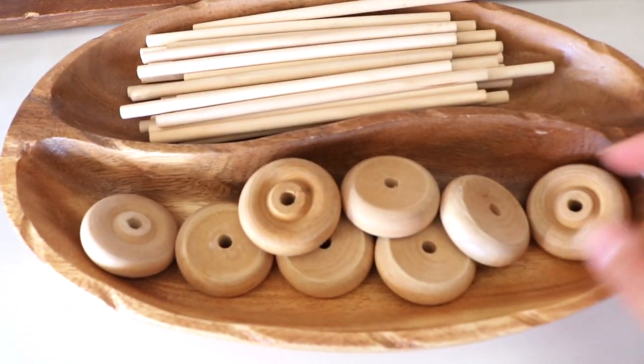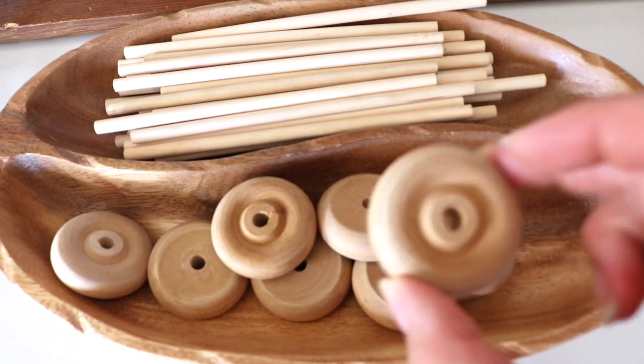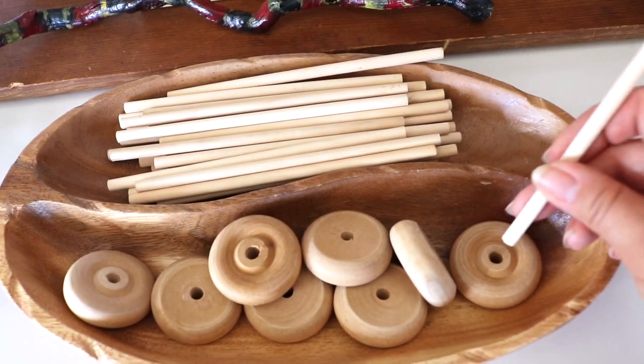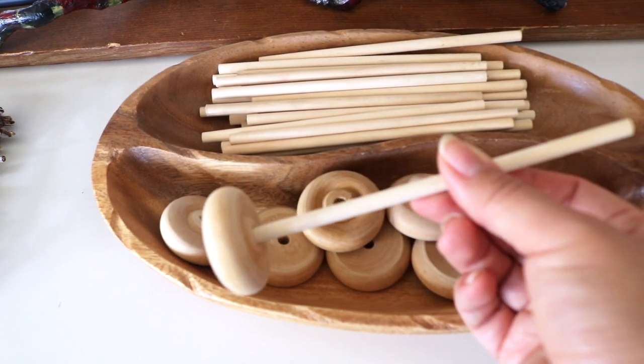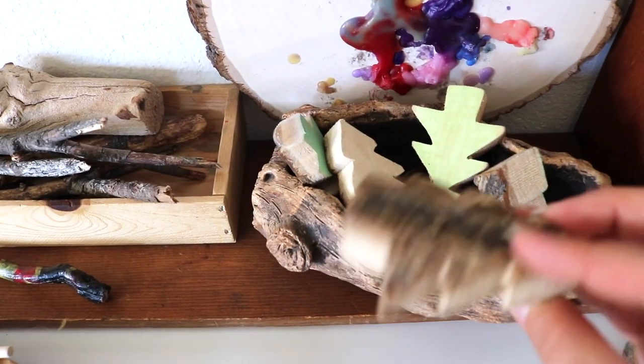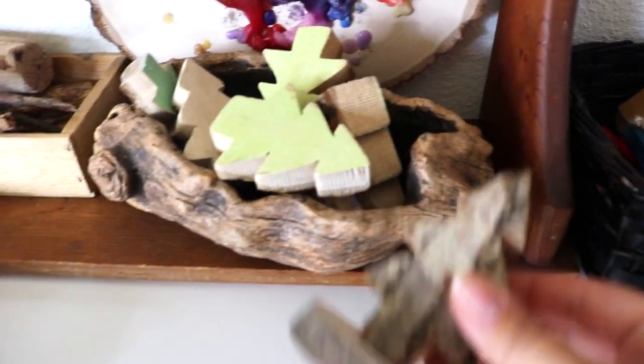More loose parts in this tray — these two just fit perfectly together, like a wooden wheel and these wooden dowels. A larger wooden round where we like to burn our beeswax candles and bark pieces for small world play.